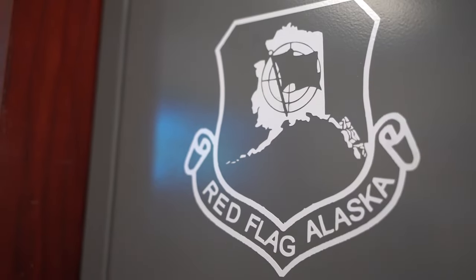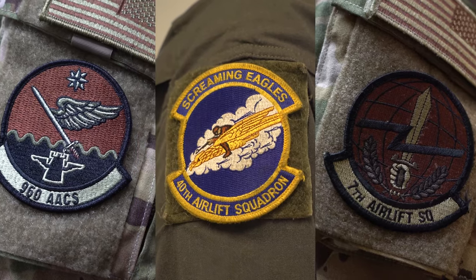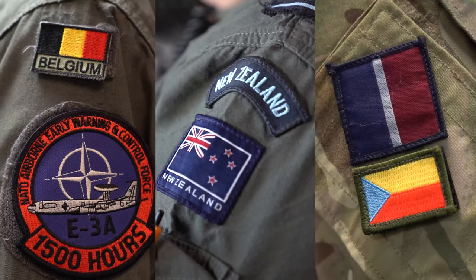Specifically to this flag, we have units from Oklahoma, from Texas, Washington. We have our NATO partners, the Royal New Zealand Air Force, and the Royal Air Force.